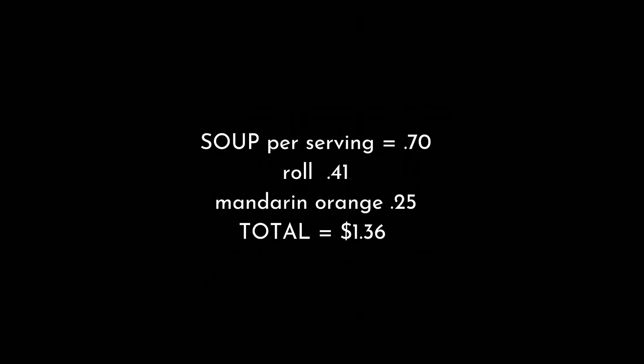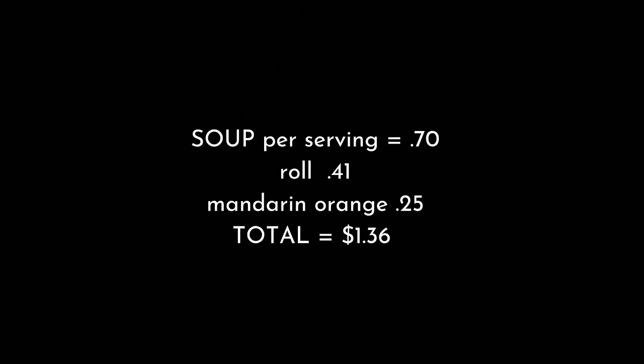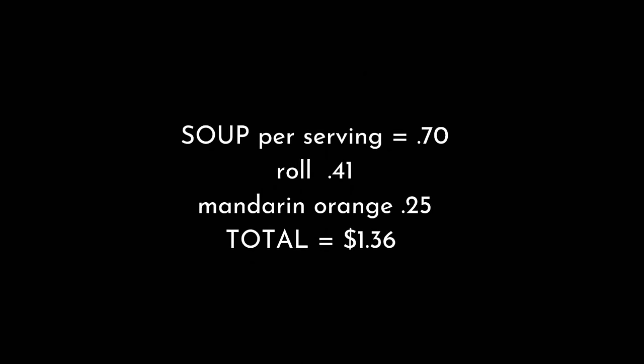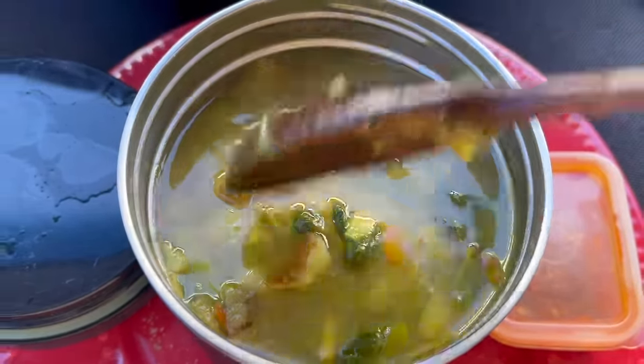Here are the costs for the soup as I made it. The only thing I didn't add into this cost is the nutritional yeast, which would add about 18 cents per serving, but that's optional. I used the expensive rolls, so you could definitely get this cost down. Remember, it's about using whatever is on sale in your area. I love this soup so much, and best of all I like the way it makes me feel.